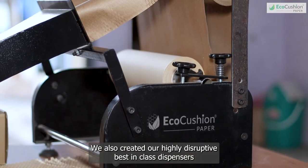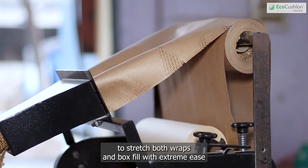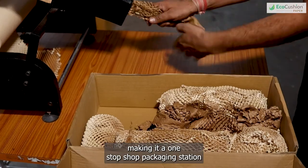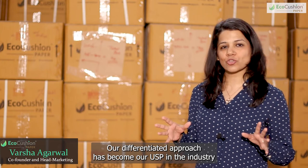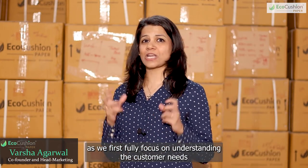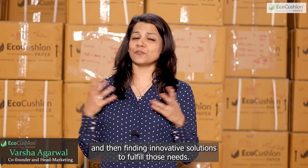We also created our highly disruptive best-in-class dispensers to stretch both wraps and box fill with extreme ease, making it a one-stop-shop packaging station. Our differentiated approach has become our USP in the industry, as we first fully focus on understanding customer needs and then find innovative solutions to fulfil those needs.